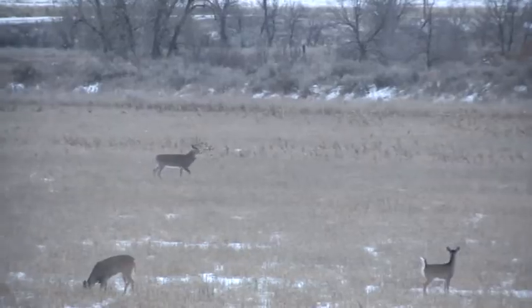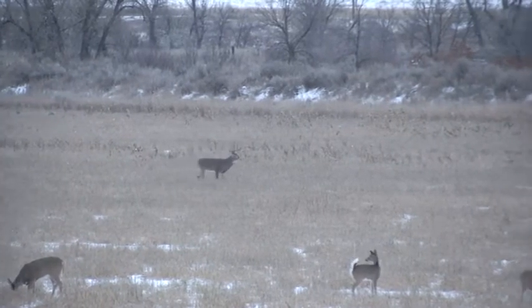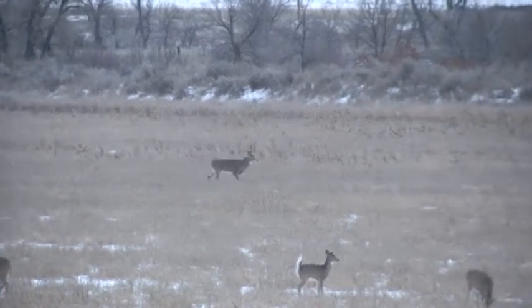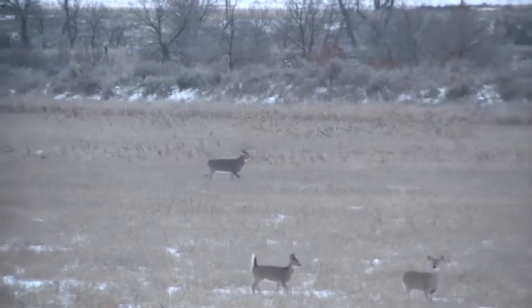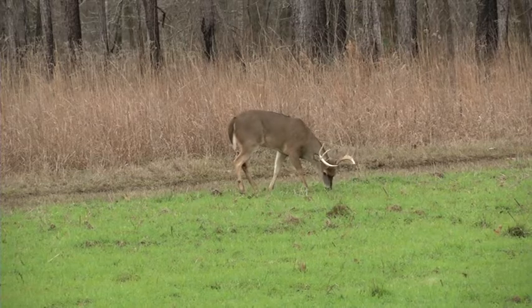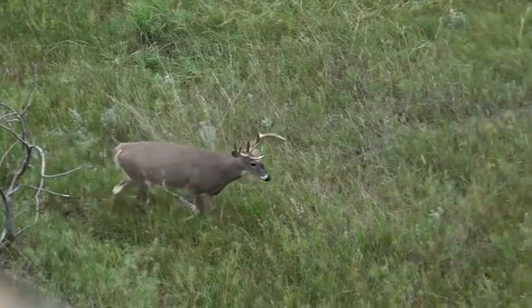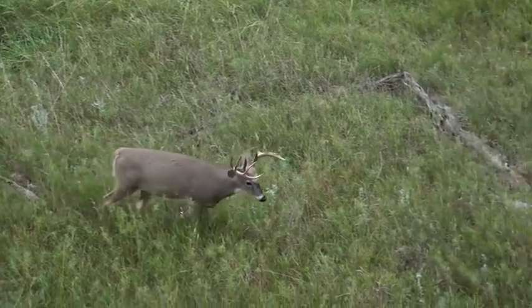Those are a couple tips on how to quickly judge a deer. First, look at the body — is he at least three and a half? That's the one thing you look for. Next, look at the antlers. An average eight pointer with nothing deficient is going to be in the mid to low 120s; an average ten pointer with no deficiencies is going to be in the mid 130s.